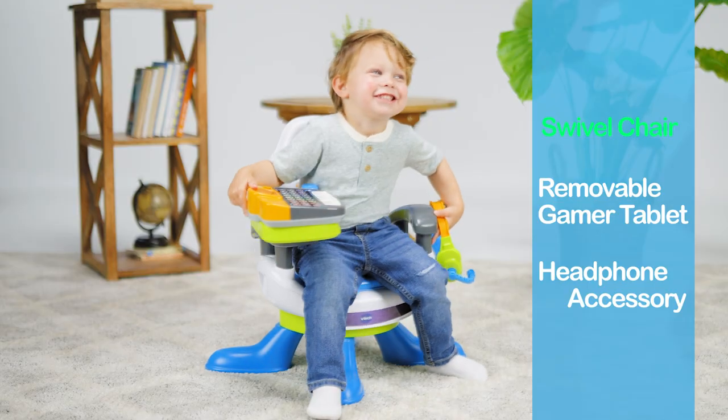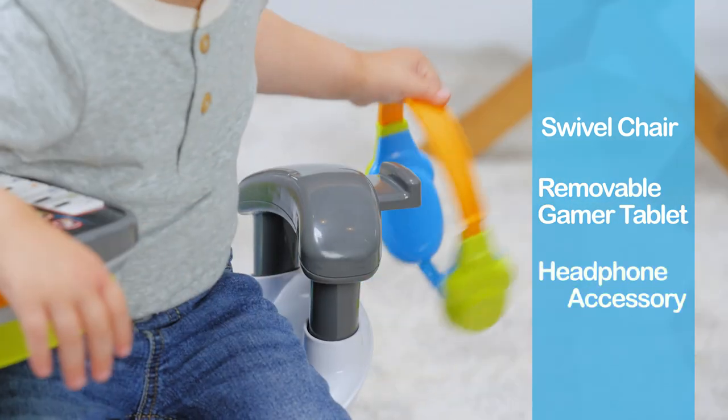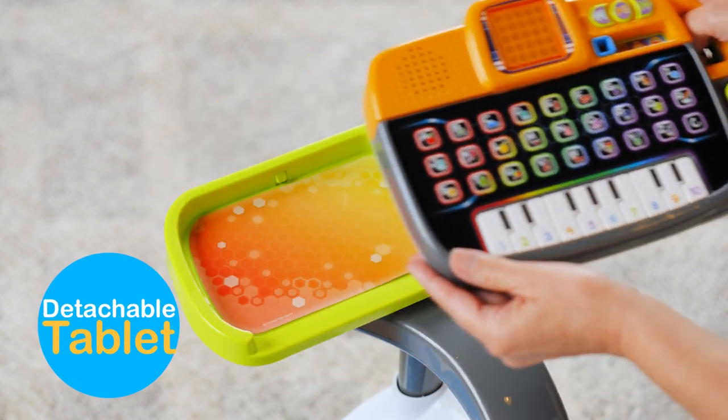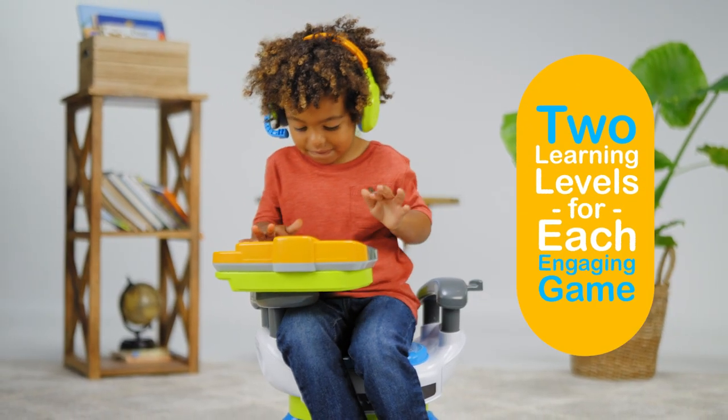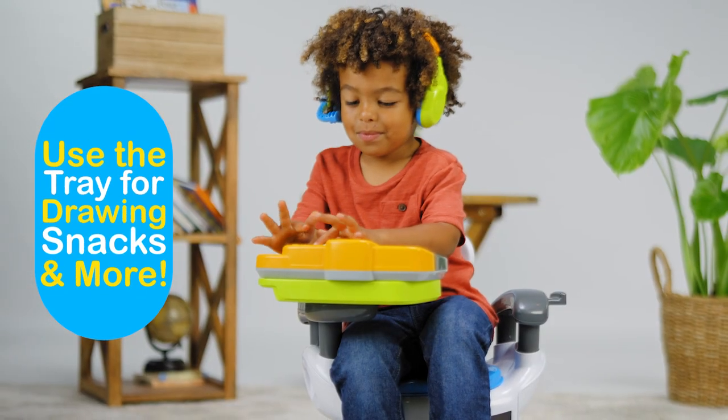Kiddos will love the swivel chair, gamer tablet, and pretend play headphone accessory that add to the gamer experience. The tablet easily detaches for fun on the go, allowing kids to work their way through next-level learning. The tray can even be used for drawing, snacks, and more!